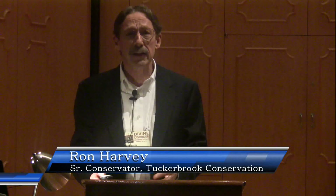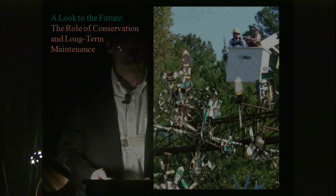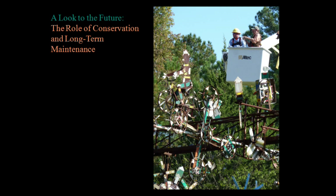Dennis had called me and asked four conservators to come in and do a look at the Wallace Simpson pieces early on. Whether I won or lost, I was the only one that showed up. So this has become one of my most endearing and challenging projects in my 32-year career.